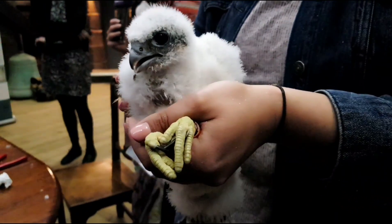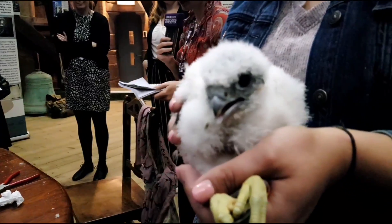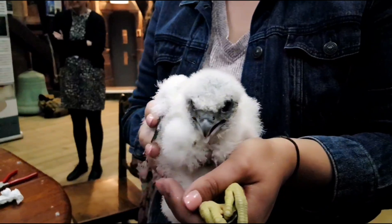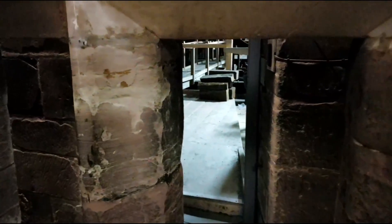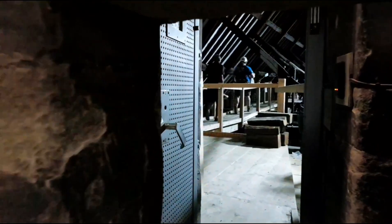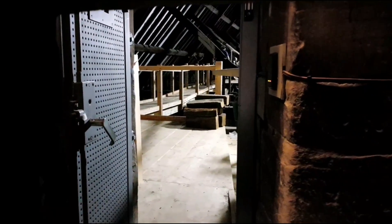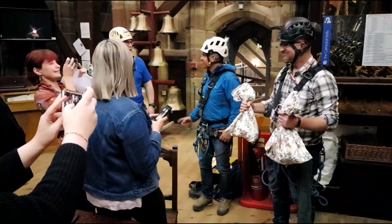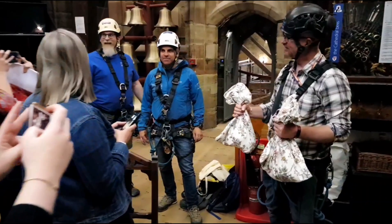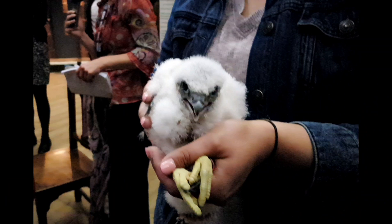Even at this age the talons are razor sharp, so you've got to be really careful. The rope access team are crucial to the operation — they keep everybody safe when we're outside. The whole process takes about 40 to 45 minutes and then the chicks are safely back in the nest.